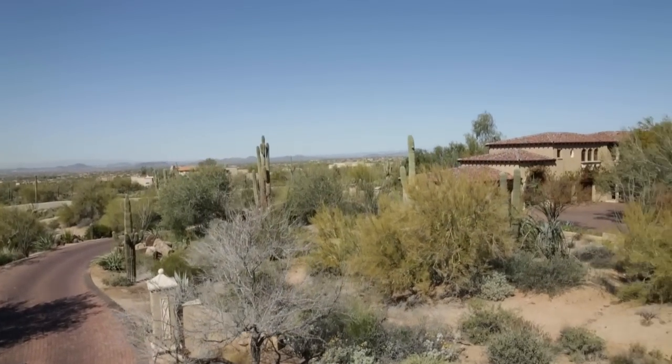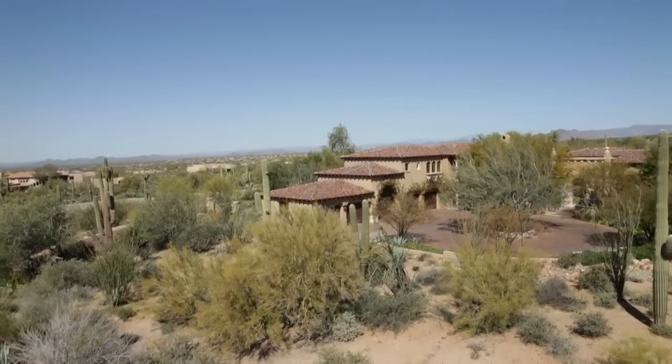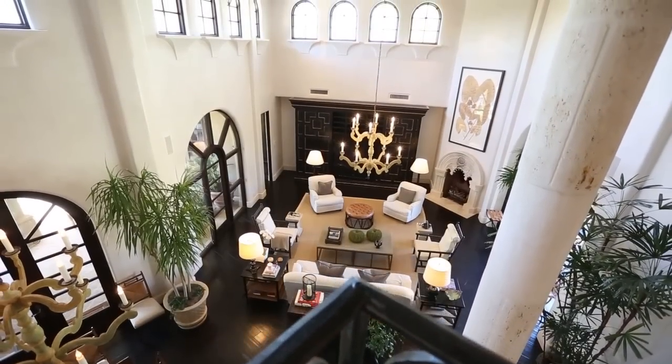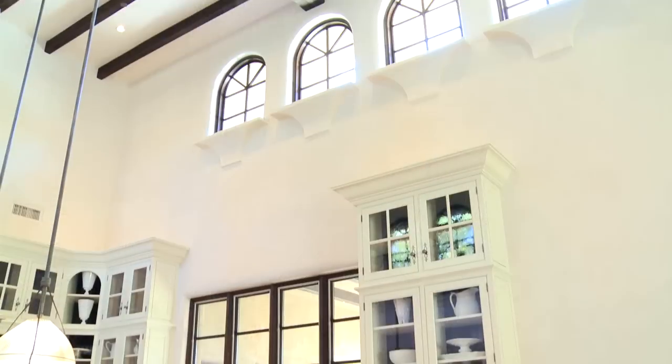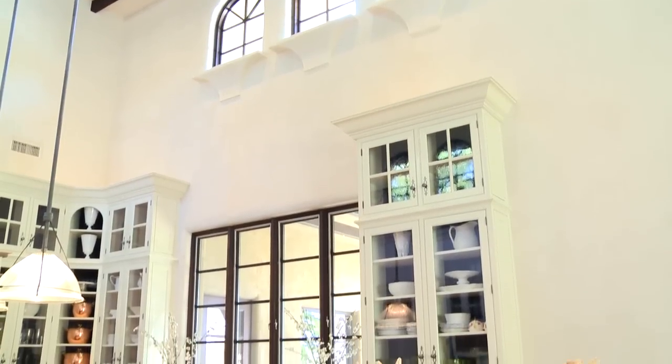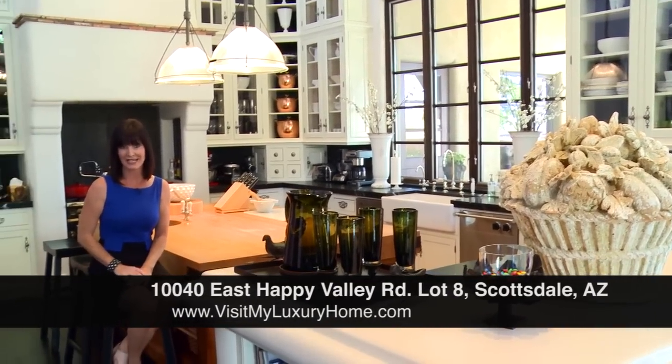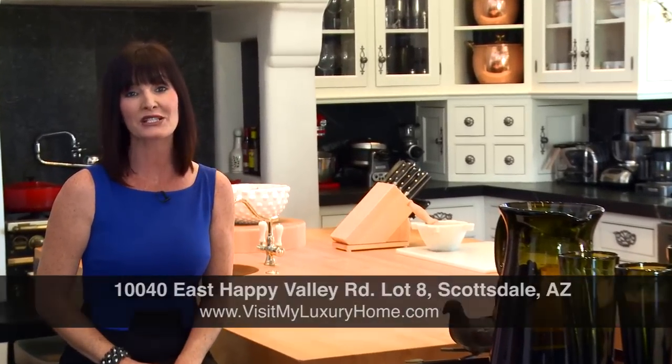This magnificent property with lush areas, custom wrought iron gates, breathtaking accents, and intimate spots for entertaining and relaxation is simply awe-inspiring. The impeccable details, combined with the serene landscape and stunning mountain views, will sure to amaze you every day. Once again, this magnificent three-acre estate features four bedrooms, five baths, a guest casita, and over 10,800 square feet of luxury.